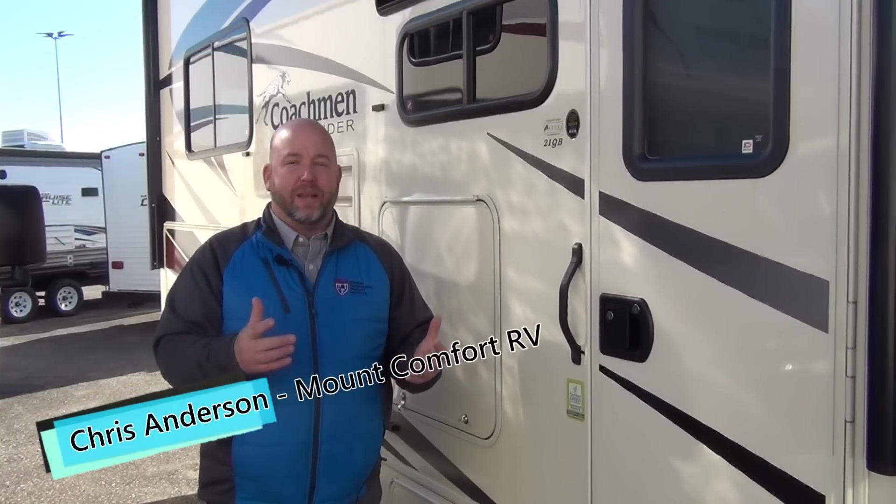I hope this has been informative for you. My name is Chris Anderson, I'm with Mount Comfort RV. Call me with any questions. Thank you for watching.